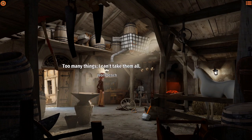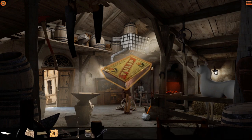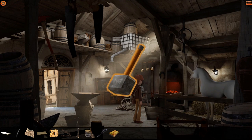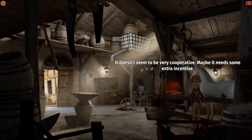Too many things, I can't take them all. Matchbox - can always come in handy. Definitely use the matchbox. You can't pick up Thor's hammer - apparently you can. Alright, Mjolnir, you're coming with me.